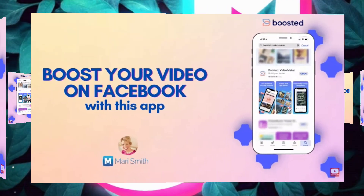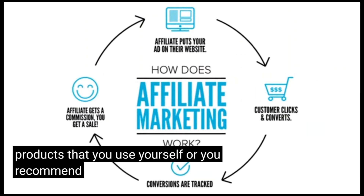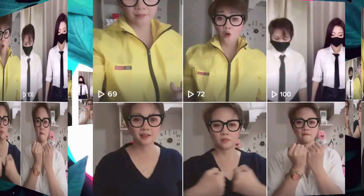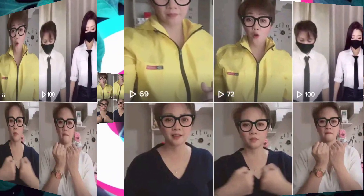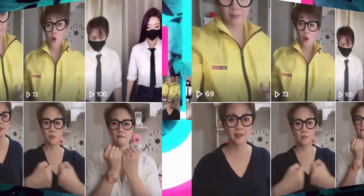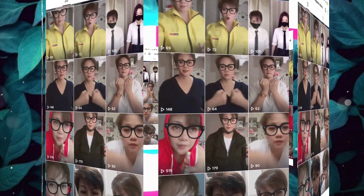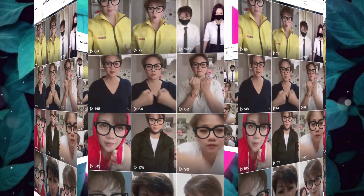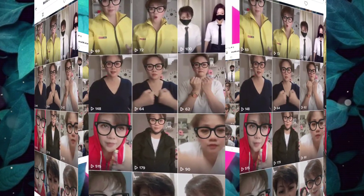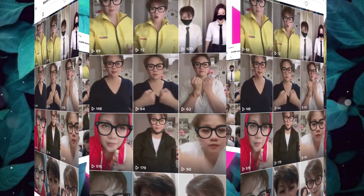Lastly, number five: affiliate marketing. I promote different products on Linktree — things I use myself or recommend that I think will give a lot of value to my users. With affiliate marketing, you promote products you passionately care about using a unique referral link, and when people purchase through that link you get a commission. It's a win-win for the buyer, the seller, and for me who's promoting it.